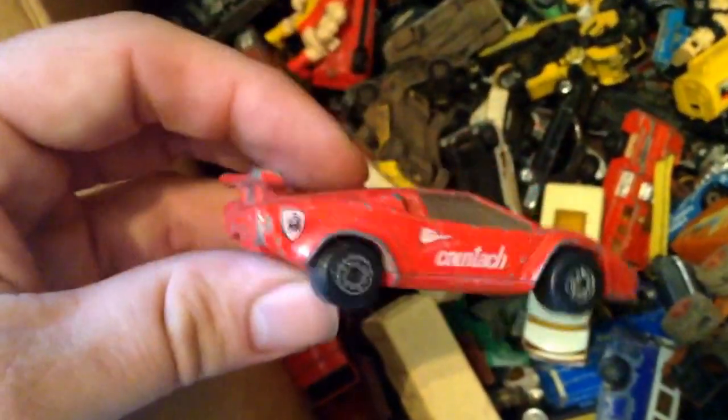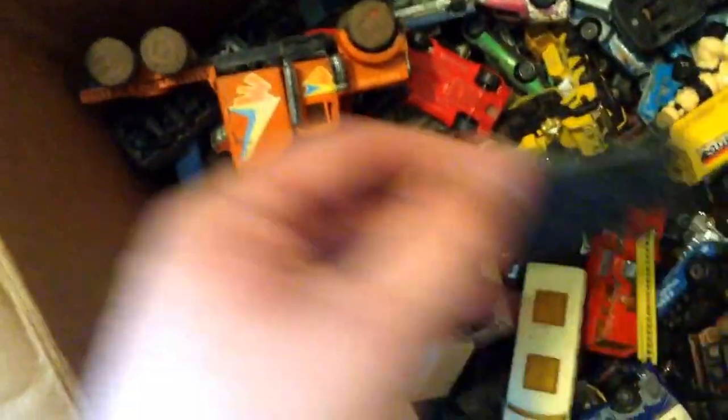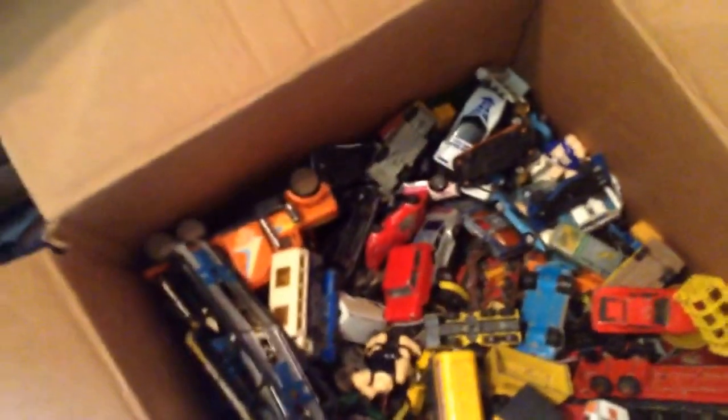Most of them are absolutely battered - there's no roof on that one. They're just in terrible condition, but whether there's any value in any of them... there's a little Ferrari there. I think they're all decent makes, all Corgis or half-decent toys. I don't know how many to go through - there's just so many in there. What I'll do with those I don't know.